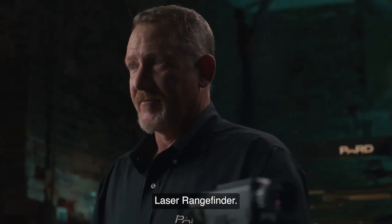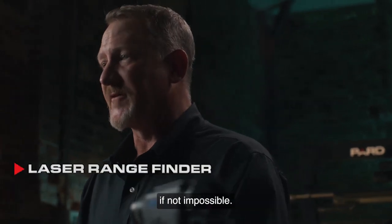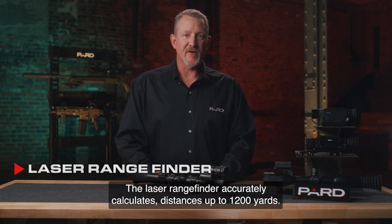Laser rangefinder. We all know that determining distance in the dark of night is very difficult, if not impossible. PARD has solved that issue — the laser rangefinder accurately calculates distances up to 1,200 yards.